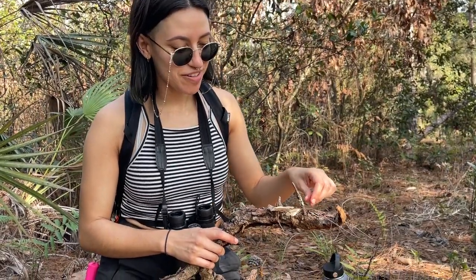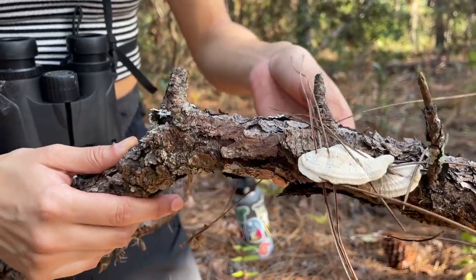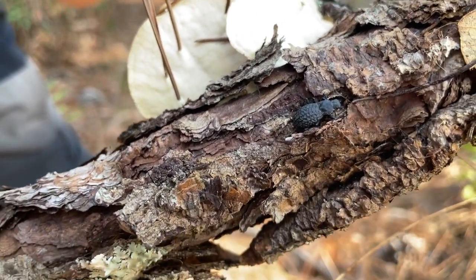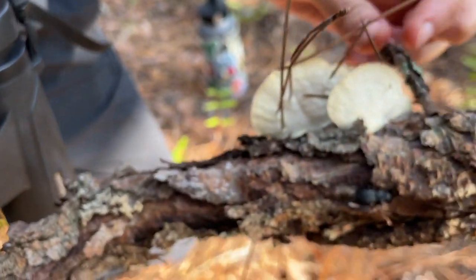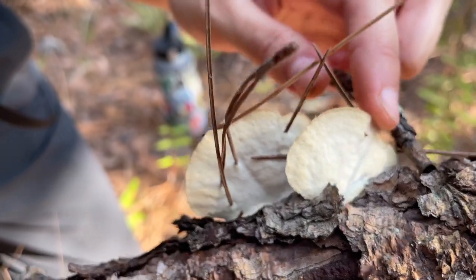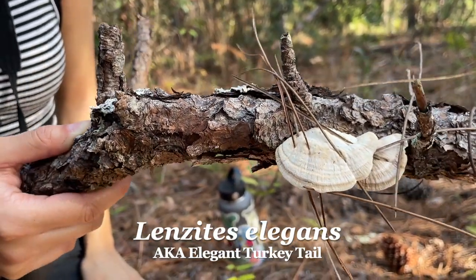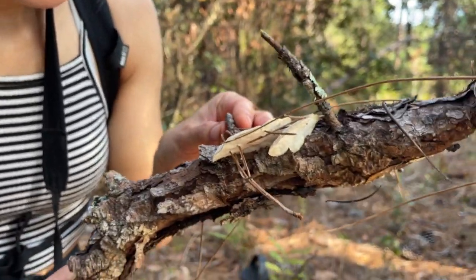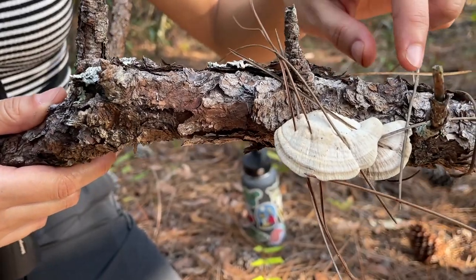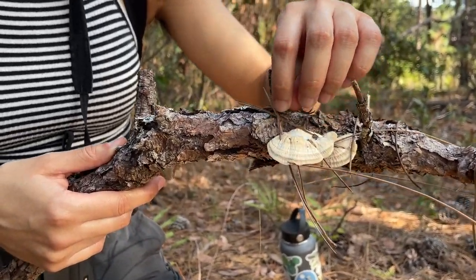We found a bracket fungus — a polypore on this piece of wood here. You can see these cool needle-like structures, and there's a cute beetle in there too. The underside is all pores — that's your polypore. I'd say it's probably a Trametes of some kind, or maybe a Ganoderma. It could be the white version of the turkey tail, but it does have rings, so I'm not entirely sure.